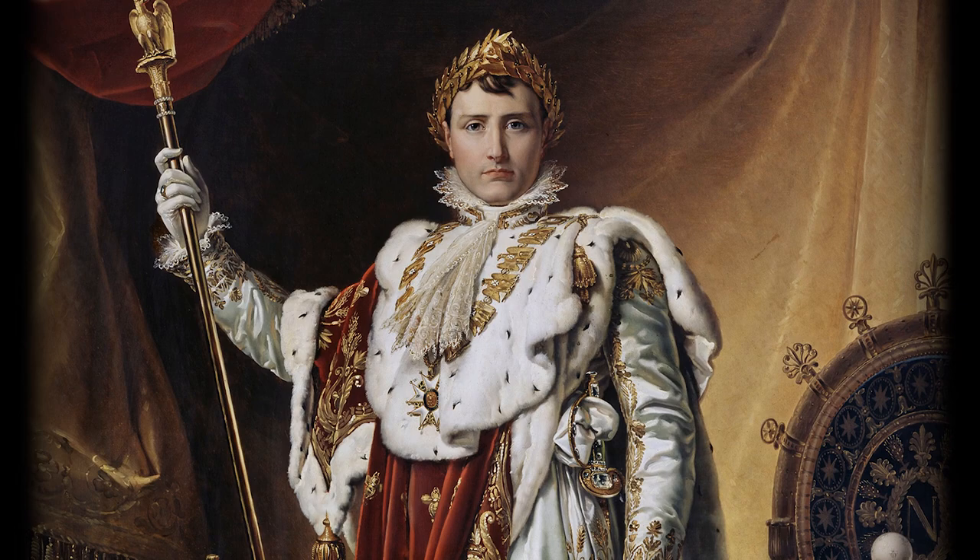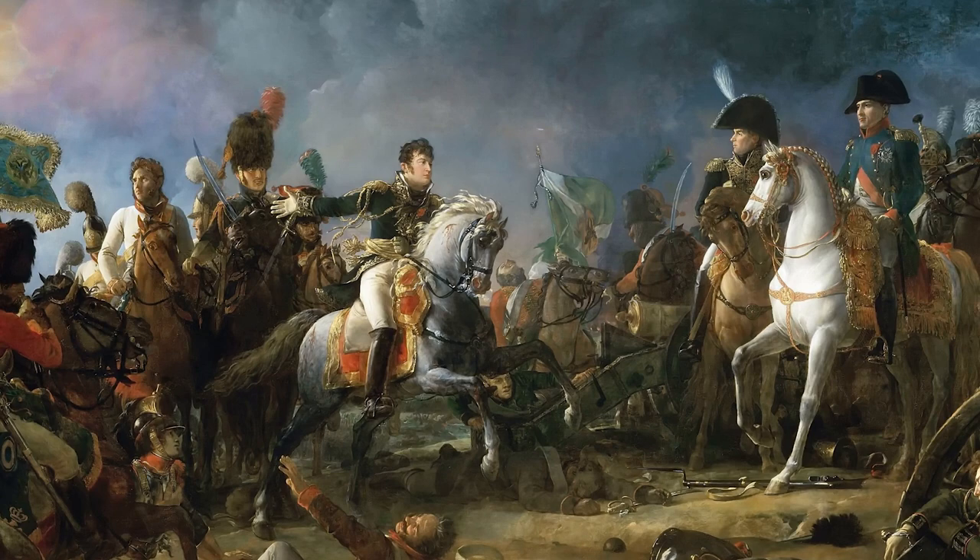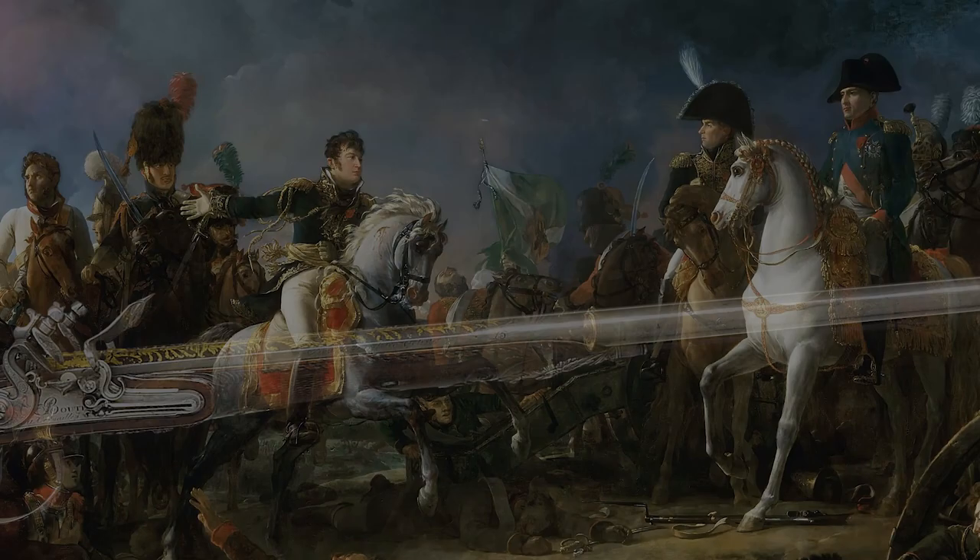Boutet made a number of guns and pistols as well as swords for Napoleon's personal use, and he was charged with making weapons that would surpass everything else ever made and to reach a level of perfection that foreign countries would despair of. This is one such example of Boutet's unsurpassed artistry.